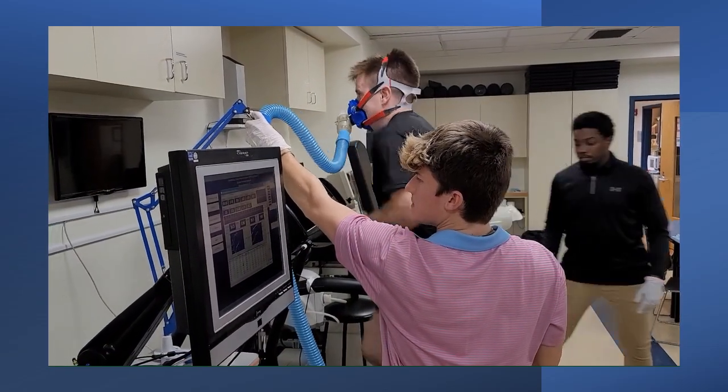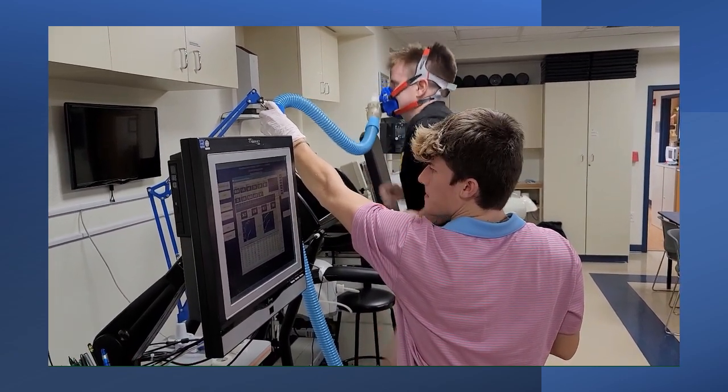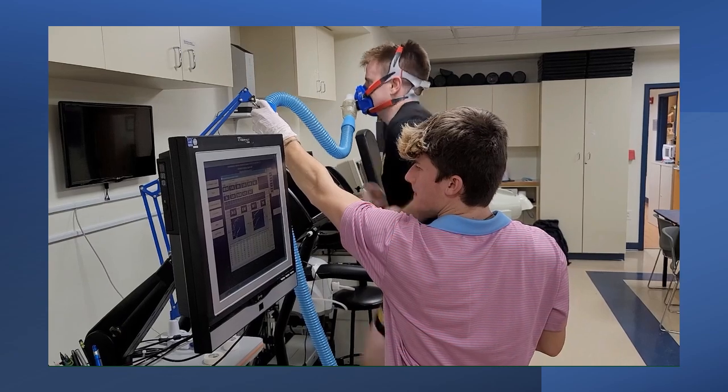For reasons of safety and liability, we're not a fee-for-service facility, and we have to do everything we can to minimize risk to both our students and the athletes who come to the lab.